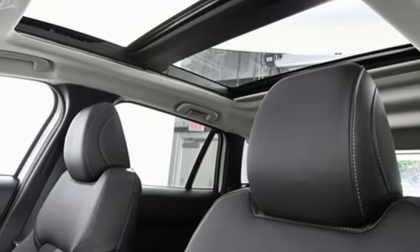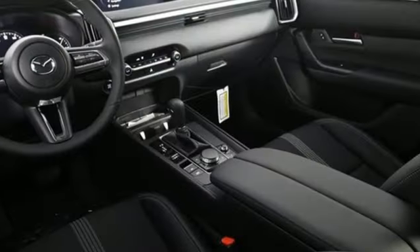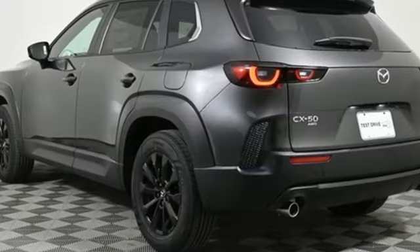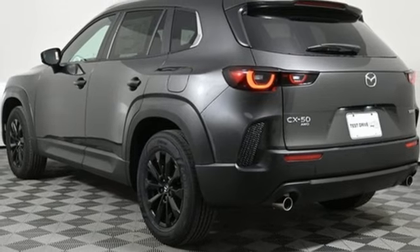Front heated bucket seats, Wi-Fi hotspot, external memory control, first and second row express open and closed sliding and tilting sunroof, inductive device charging, and LED low and high beam headlights.